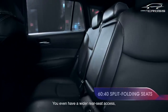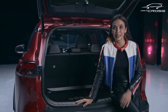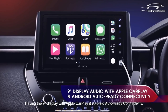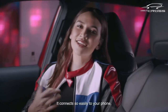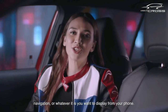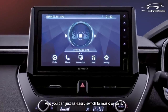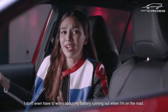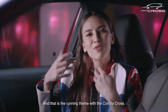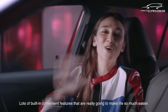You even have a wider rear seat access for those moments when you need more space. For me as a mom, that's a win. This is what I call convenience — the nine-inch display with Apple CarPlay and Android Auto connectivity connects so easily to your phone, giving you a bigger screen for entertainment, navigation, or whatever you want to display. You can also easily switch to music or calls. I don't even have to worry about my battery running out on the road because there's a wireless charger built into the car. That is the running theme with the Corolla Cross: lots of built-in convenient features that are really going to make life so much easier.